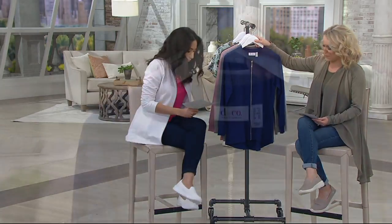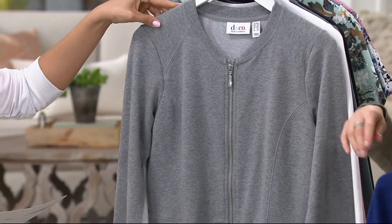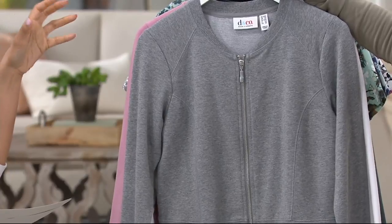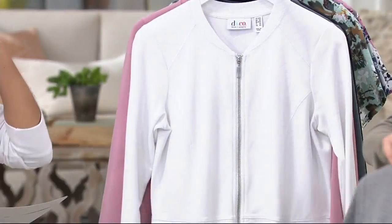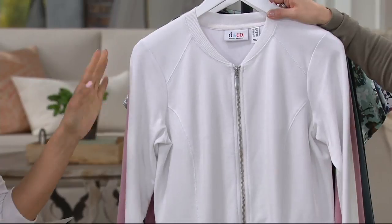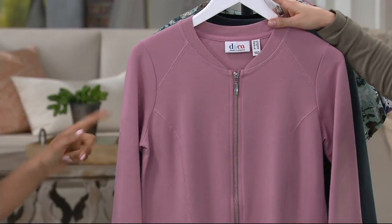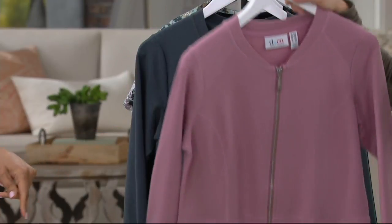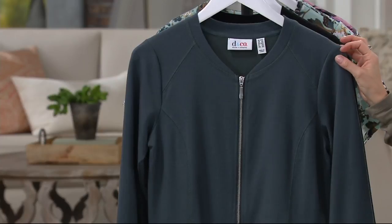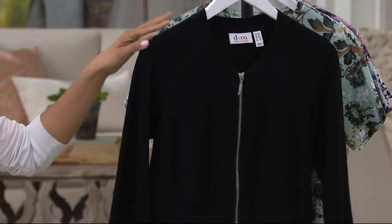Here are the colors, all available in extra extra small through 3X. You have bright navy, medium heather gray — giving a little athleisure feel — white, which coordinates with our today's special value, a beautiful hot pink sizzle rose blush, dark slate which is almost like a deep smoky teal with hints of green and blue, and of course black.